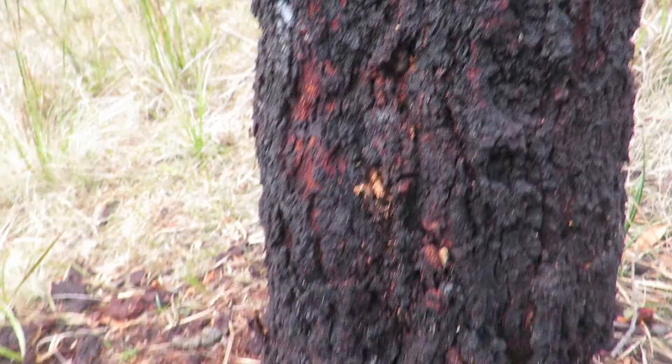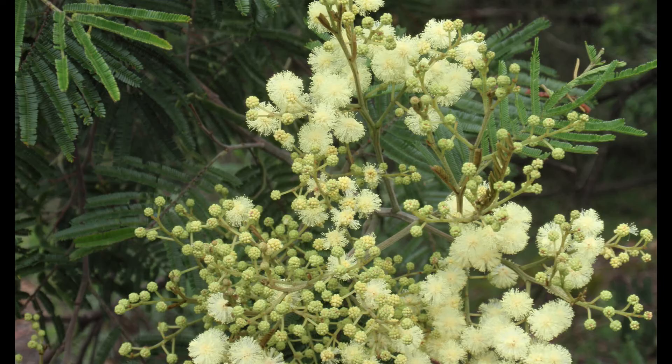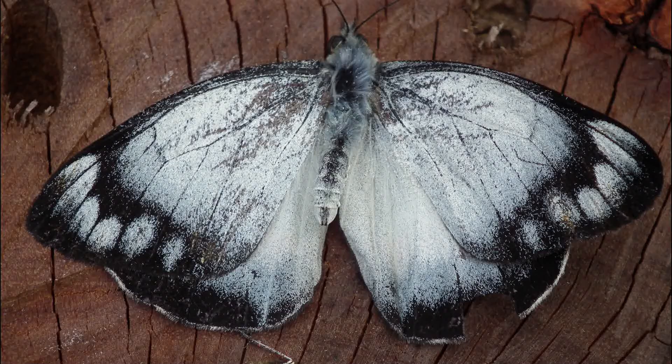Interestingly, while wattle flowers produce pollen, they do not exude nectar. The pollen is a source of protein for insects such as bees. Black wattle is one of the few acacias to have true leaves, and nectar is secreted from glands located on the stems supporting the leaves. The sugary nectar attracts a wide range of insect life including butterflies, beetles, wasps and ants.